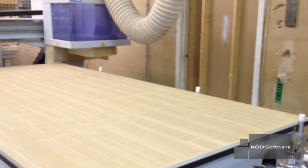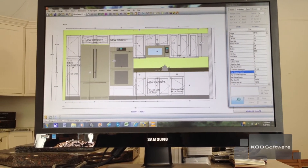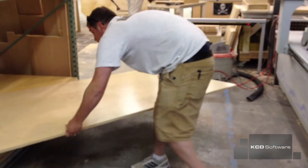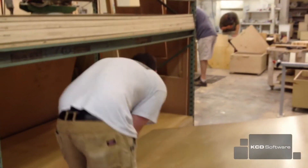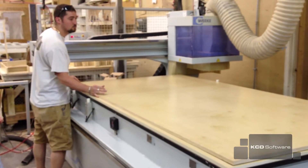KCD is the cabinet software that we use. They break down things from a design plan that we show our customers to the CNC — that's what's kind of unique about it. We're able to go straight from a design to a nested-based sheet. So it takes the cabinets, breaks them into parts, arranges them on a sheet of plywood, and then it goes right to my machine from there. It's really easy to understand and easy to operate.